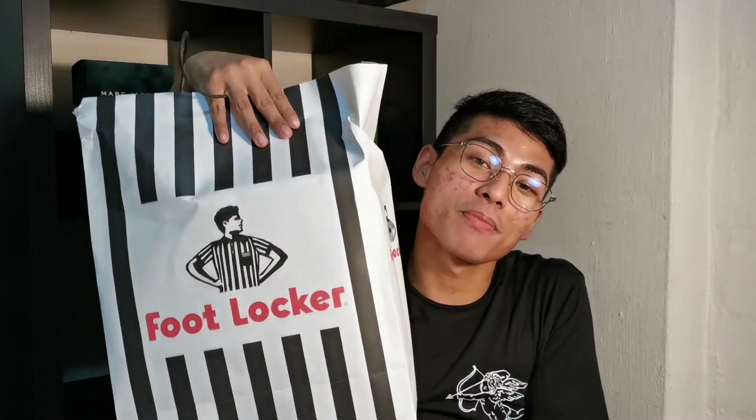Hey guys, it's Marcus and welcome back to my channel. Excuse my face, it's very oily. I literally came back from a day of shopping. I did some damage. I literally went to help my friend get her laptop and I said I wasn't gonna buy anything — then I bought something.